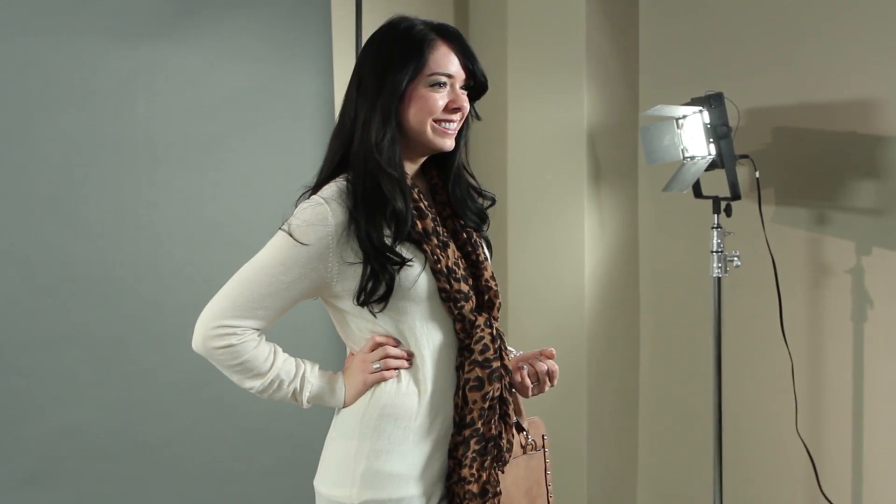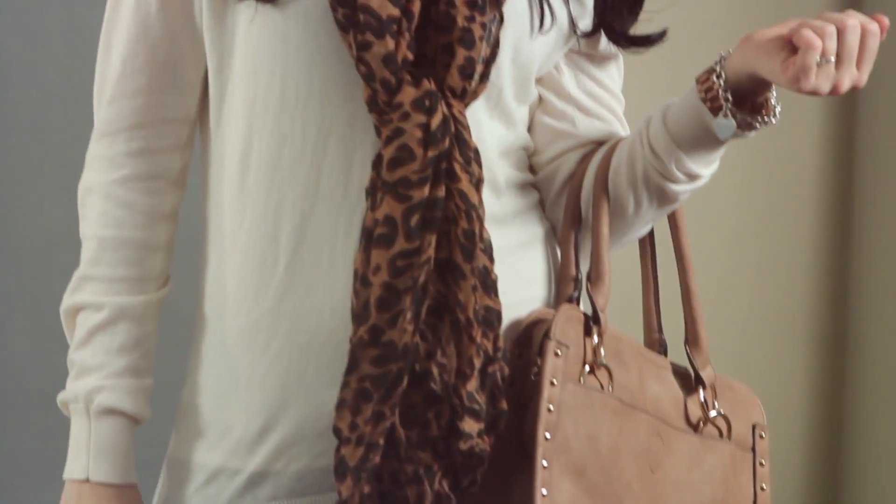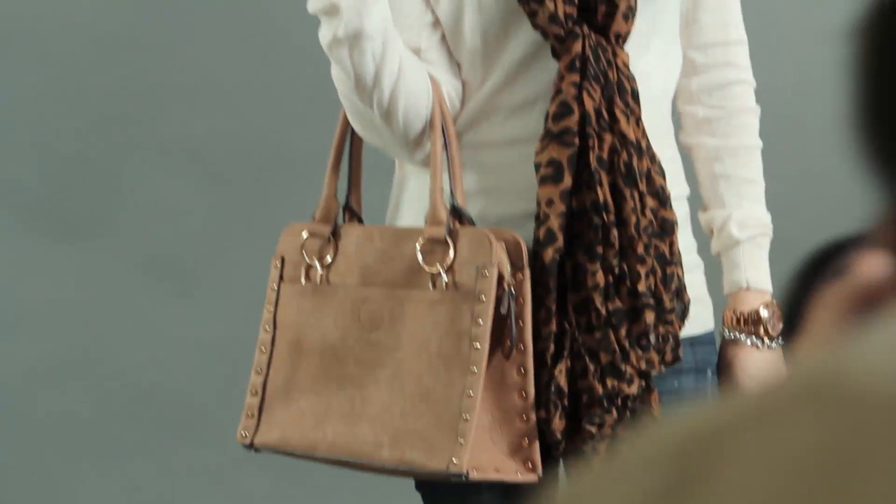Moving on to the top, I purchased this top at Forever 21 and I paid $15 for it. What I really like about this top is the fabric. It's long sleeve so you can wear it for the winter, but it's sheer enough to wear during the spring and maybe even on a cooler summer day. I love the color, I love the length, and I loved the price.